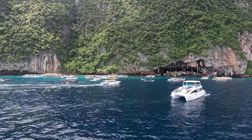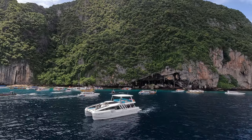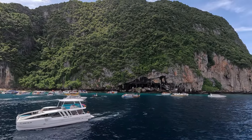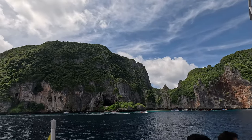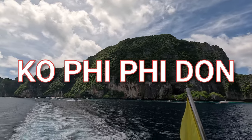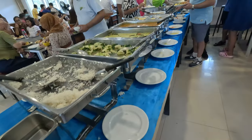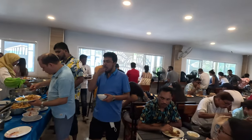We can just see the Viking Cave from the sea but can't enter, as visitors are not allowed here. Now we are finally reaching Koh Phi Phi Don where we will have our lunch. From here we will head towards Phi Phi Bay, which is more beautiful.